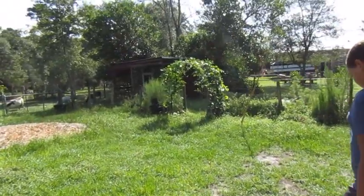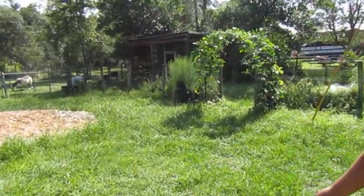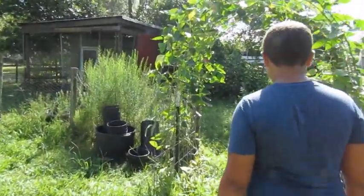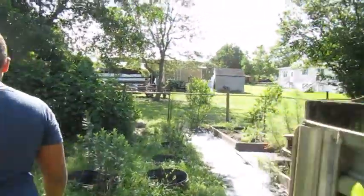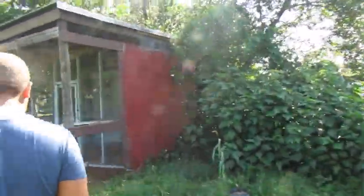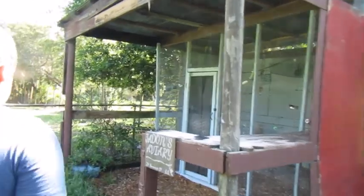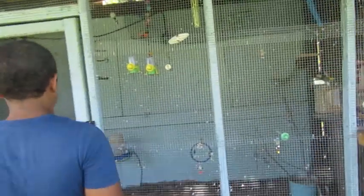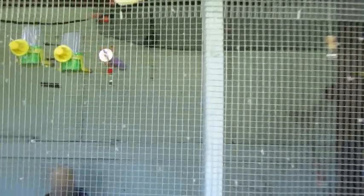Jayden has to feed his birds and see if they need any water. He usually does this on his own as well, after he finishes with the animals in the back. Pretty easy - just giving them some food in their little two containers and checking up on their water level. Looks like they both still have water.